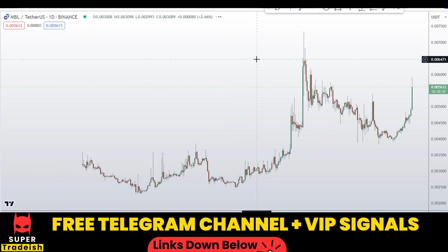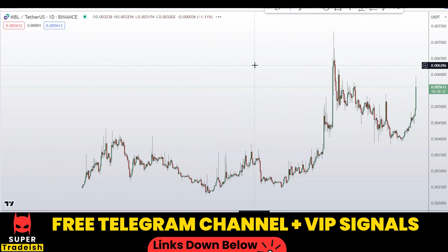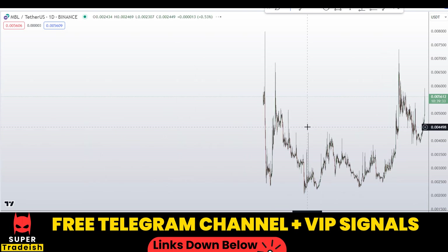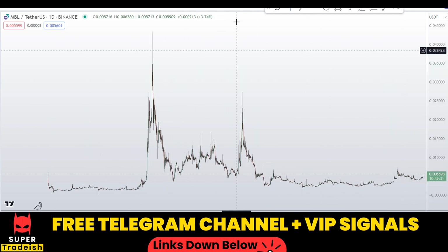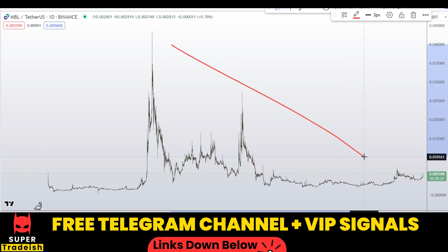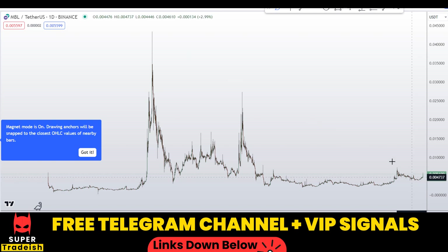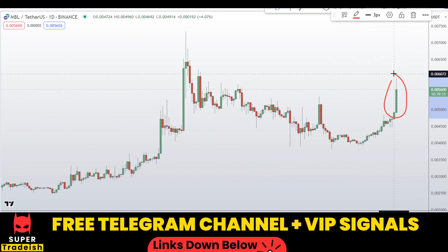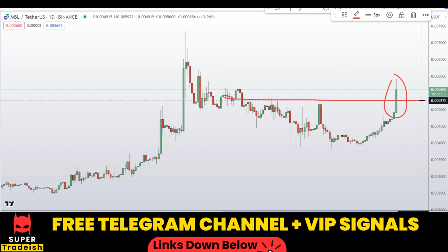Let's start by looking at the daily chart on MBL coin. Zooming out, you can see we are in a severe downtrend, but for the time being the structure is making a lower high and then a higher high — it is trying to make a higher high right here. Zooming in, you can see this bullish momentum candle has broken to the upside, and this resistance level has been broken, which is a good sign.